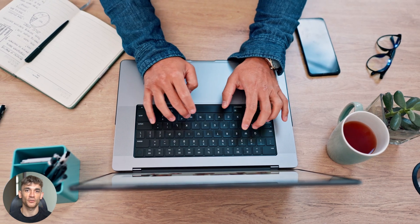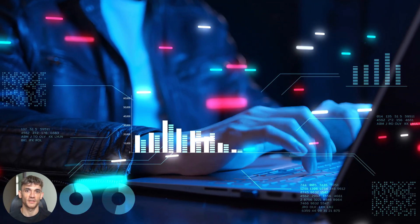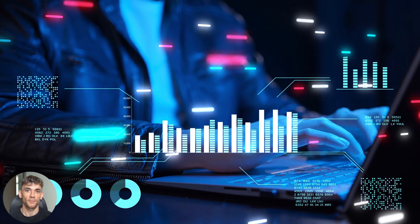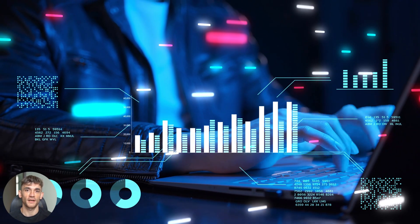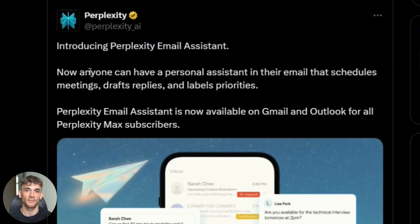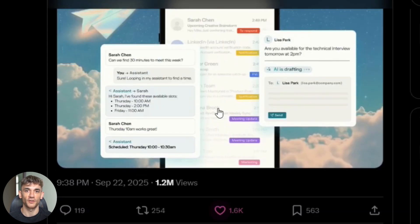Here's my take — this is the future of email management. AI agents that handle entire conversations for you are coming whether we like it or not. Perplexity is just first to market with a really polished version. We're at this perfect moment where AI is good enough to handle complex tasks, but not so good that it's completely reliable. That's why you still need human oversight. But that gap is closing fast — in six months, this technology will be way better than it is today.